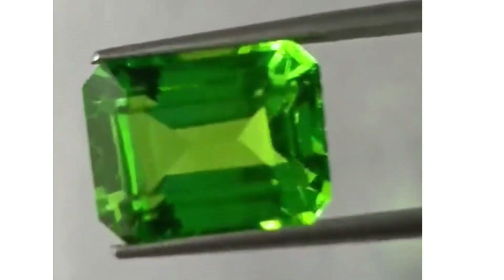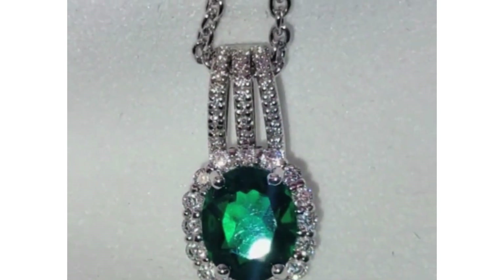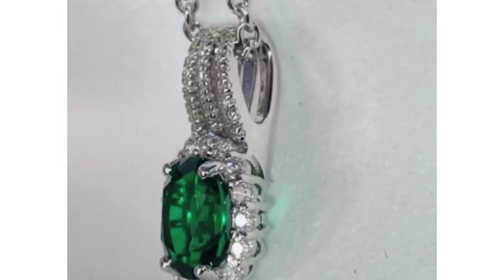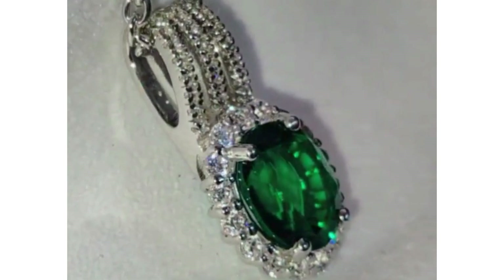Commercial sources for gem-quality Tsavorites include Tanzania, Kenya, and Madagascar. Small deposits also occur in Pakistan and Queen Maud Land, Antarctica.